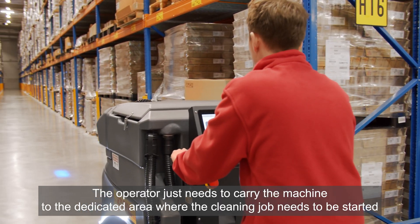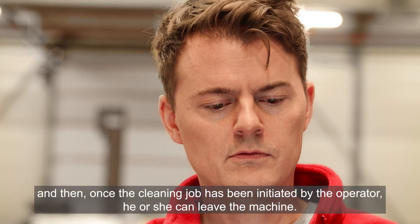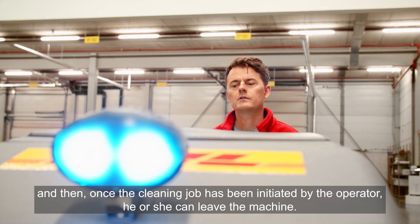The operator just needs to carry the machine to the dedicated area where the cleaning job needs to be started, and then once the cleaning job has been initiated by the operator, he or she can leave the machine.